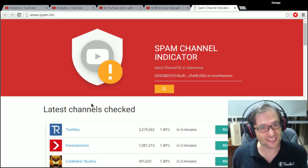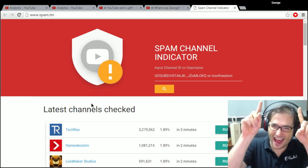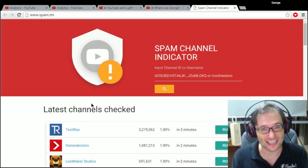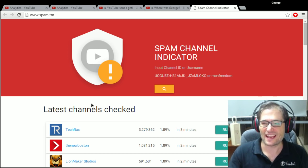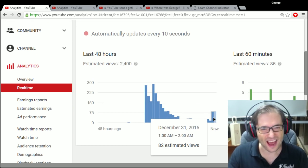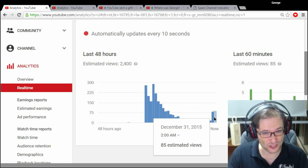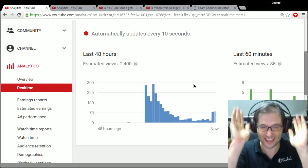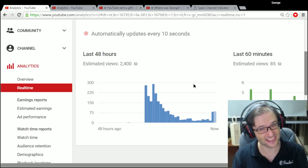And in case you missed yesterday's episode, click that 'I' right there. That tip was talking about how to get 10% more views. I'll give you a little sneak peek — do you see this? How did we get this jump in views? Click that 'I' to find out in my previous episode.